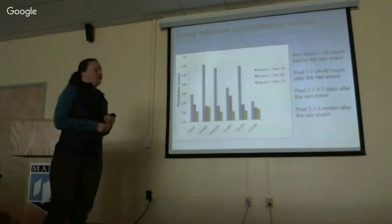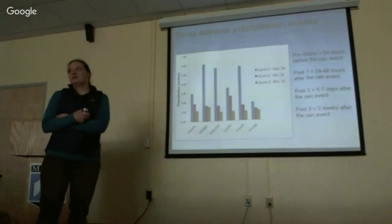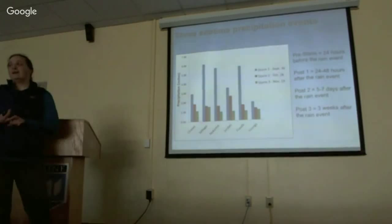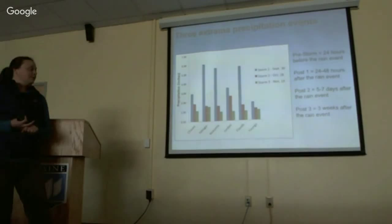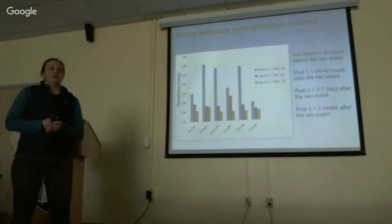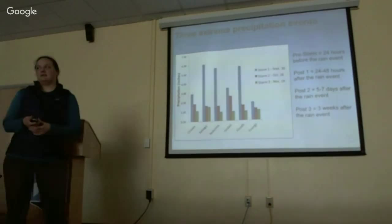This past fall we captured three precipitation events. We were lucky enough to capture the large event at the end of September where it rained about six inches in the Portland area. To conduct this study, we collected water samples from the intake of each water source — this was most relevant for our drinking water question and logistically easier with help from each of the water districts. We collected water 24 hours before the storm, 24 to 48 hours after, 5 to 7 days after, and then 3 weeks after the rain event.